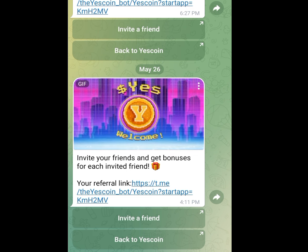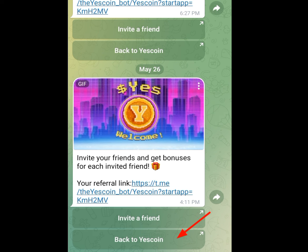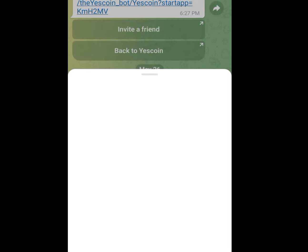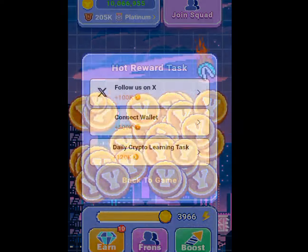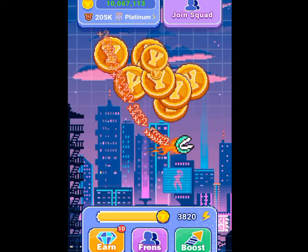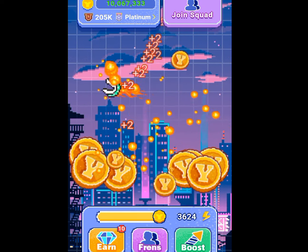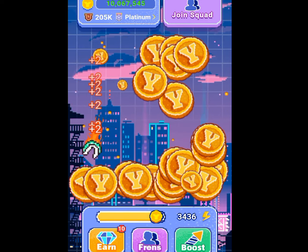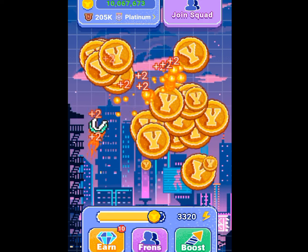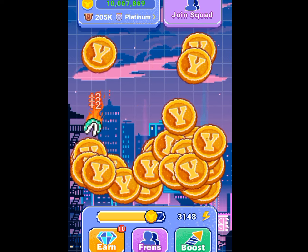Number 3 app that you can start mining that will make you lots of money is YesCoin. If you tap on the third link in my description, it is going to bring you here. All you have to do is tap on Back To YesCoin and it is going to load. To earn coin, all you have to do is swipe to the left and swipe to the right, and your coin will be increasing. The more coin you get, the more money you are going to make whenever YesCoin launches. Please start mining.